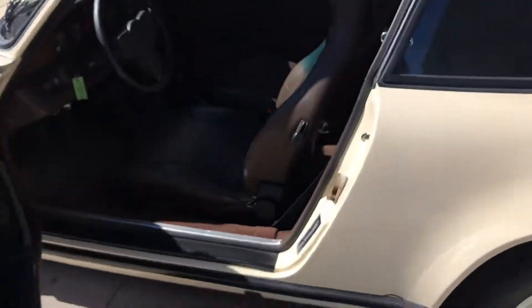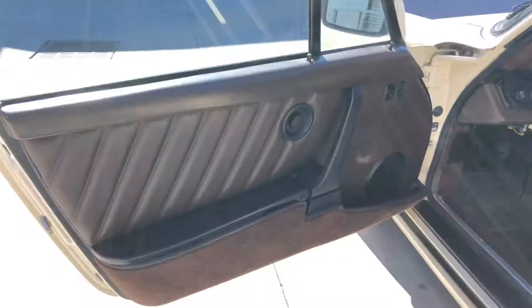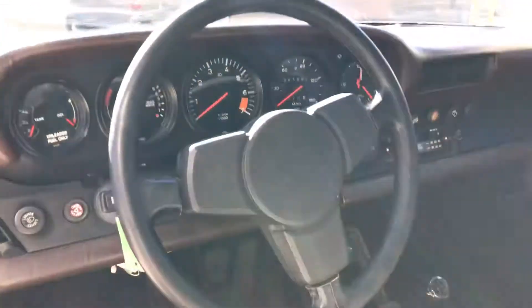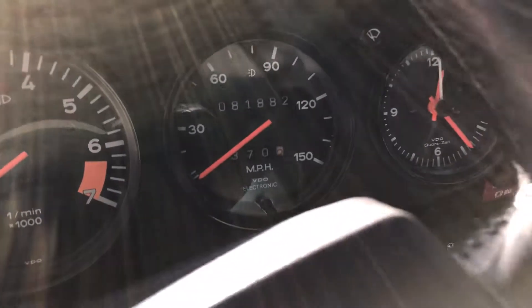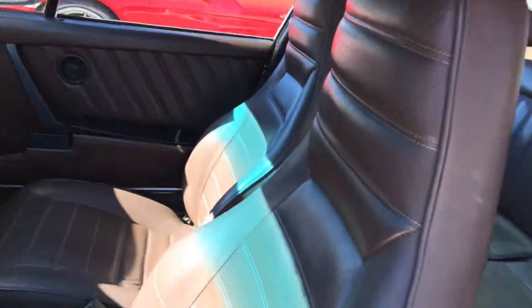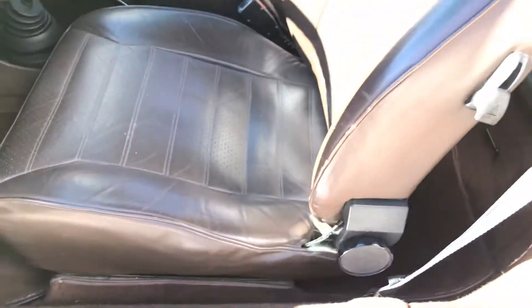The interior is super clean, just an overall great car. I love the SEs. The car has 81,882 original miles. The headliner looks good, seats look amazing, and the compartment looks super good — nice and clean.